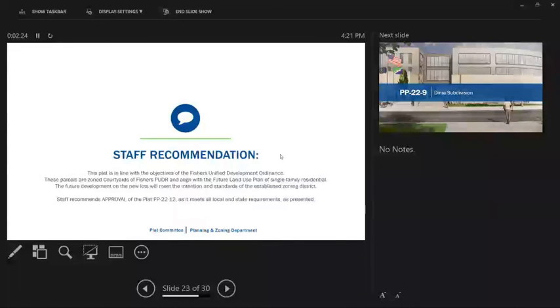Would the petitioner like to add anything? No. Opening it up for public comments. Seeing that there are none, we'll close the public hearing. Are there any questions or comments? I just want to confirm — was there anyone here to speak on this for the public hearing? Seeing none, do I have a motion? I'll make a motion to approve. All in favor.